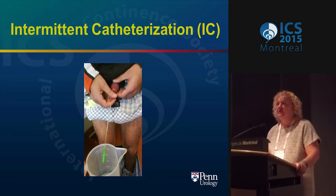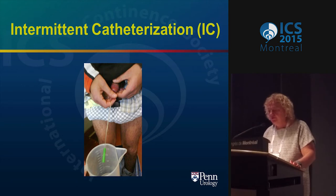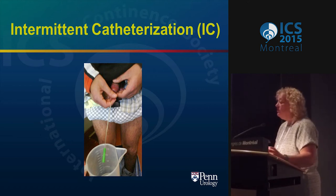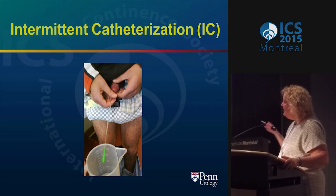That was a brief review of indwelling catheters — you'll hear more from my other speakers today. There is now evidence that Sharon will talk about as far as where the guidelines are, and Mary will talk about her exciting research on self-care. People live with these catheters for many years, especially in the U.S. — it really is a major problem. Now let's go to intermittent catheterization.